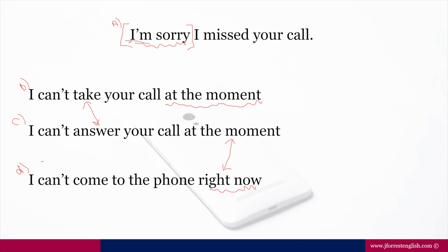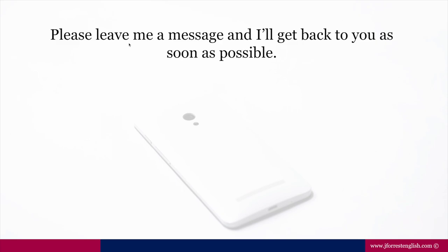The next line: 'Please leave me a message, and I'll get back to you as soon as possible.' 'Please leave me a message' is just a polite thing to say. 'I'll' — that's 'I will' — uses the future simple because I'm making a commitment. 'I'll get back to you as soon as possible.' 'As soon as possible' is an expression of time reference. 'Get back to you' is a pretty standard expression.